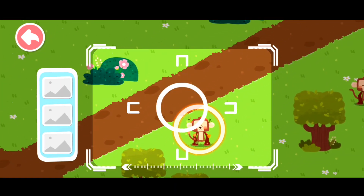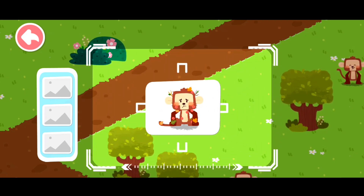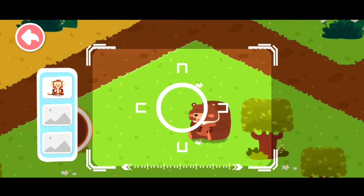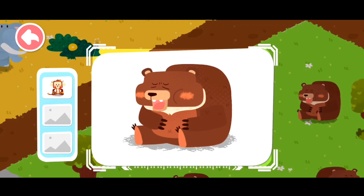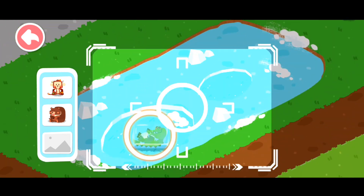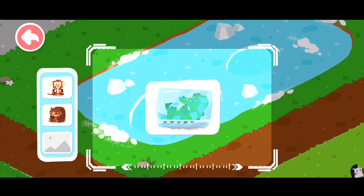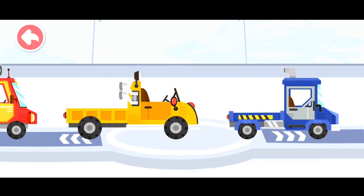Drag the center position and locate the animals. A monkey red and swollen all over is found. A sick brown bear is found. A frozen crocodile is found. Choose a truck and pick up the injured animals.